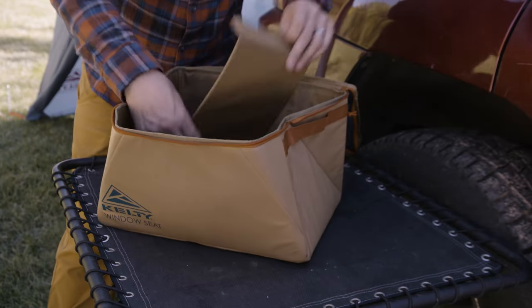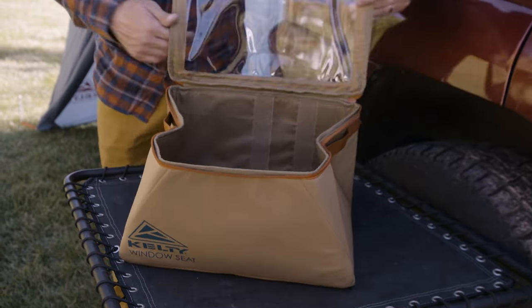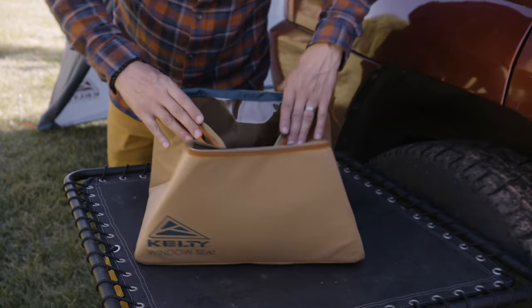There's a removable interior divider for a just-right fit. And when the adventure's over, it folds flat for easy storage.